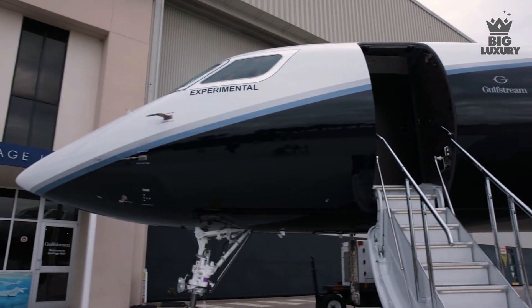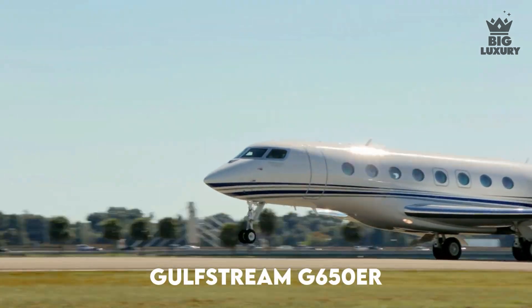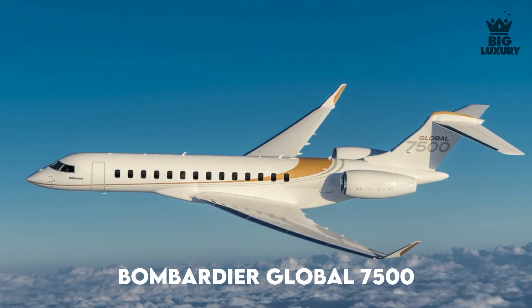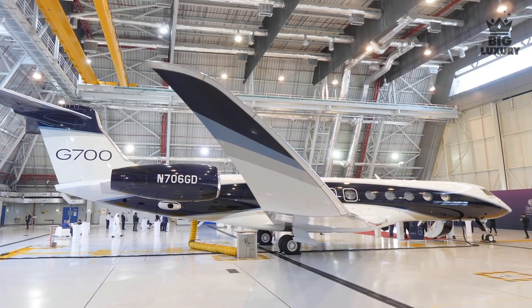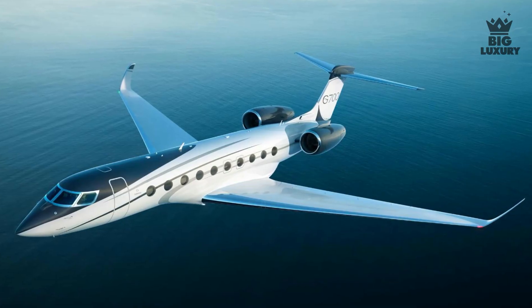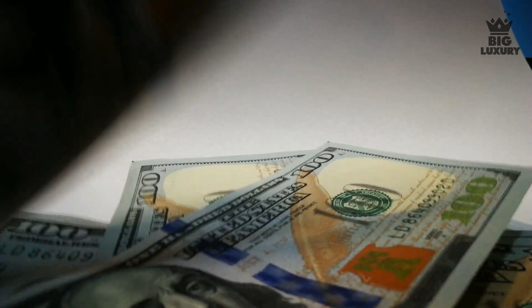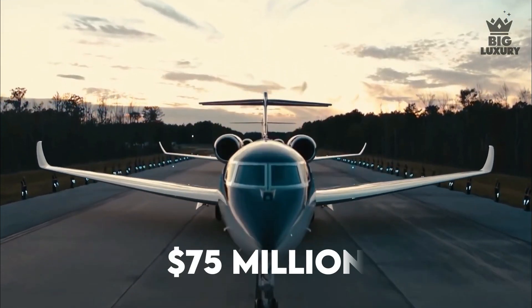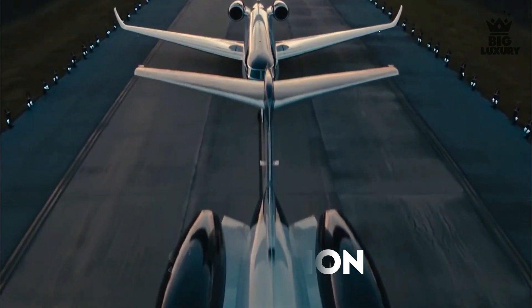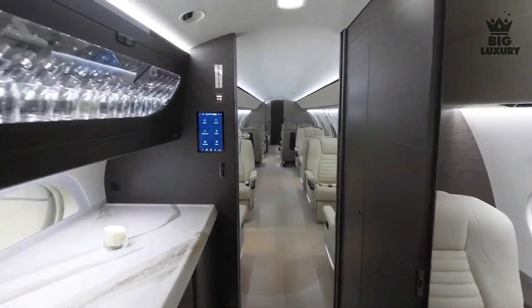The Gulfstream G700 is very difficult to charter. Looking at similar aircraft like the Gulfstream G650 or the Bombardier Global 7500, the hourly charter cost of a G700 should be in the range of $13,000 to $15,000. While the G700 is still very difficult to charter, it is available to purchase, with a base model price of $75 million before options.